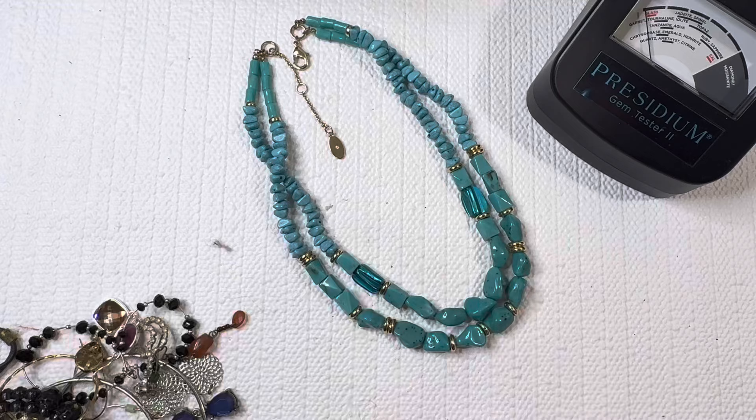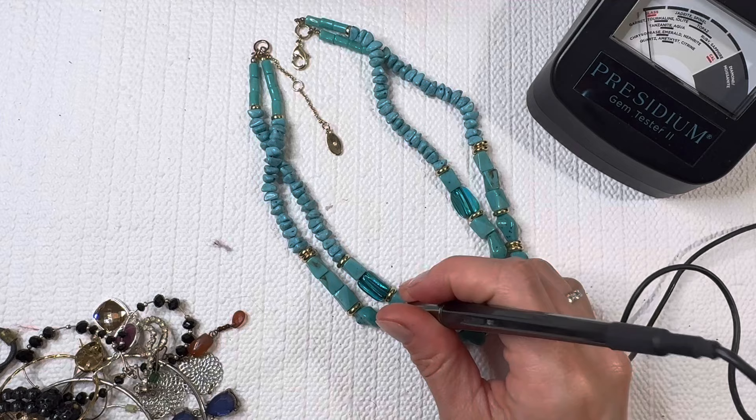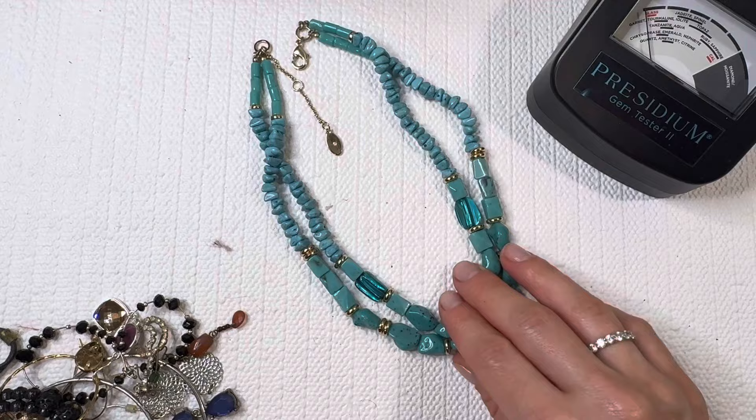I love the turquoise look. This is definitely plastic — it feels like it. We'll test it with the Presidium; it looks like it's going to be plastic with dyed shell in there. I'll do this one for five dollars.